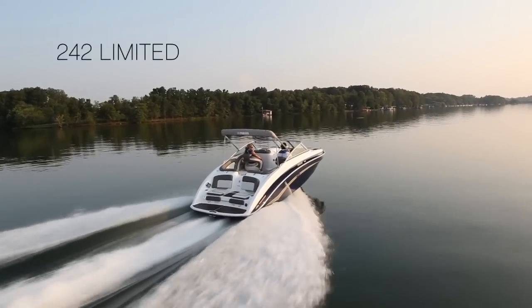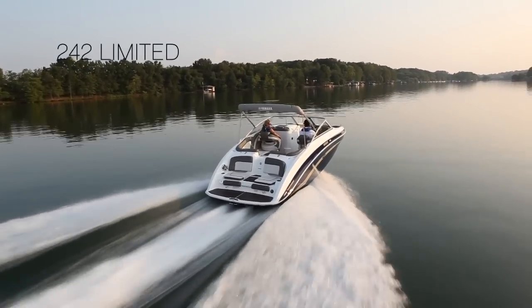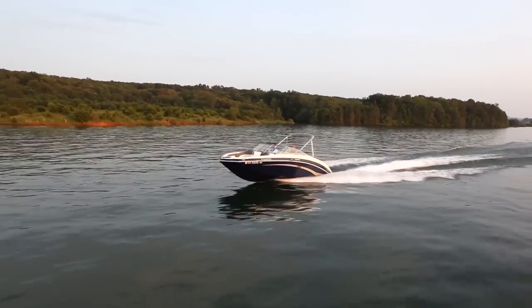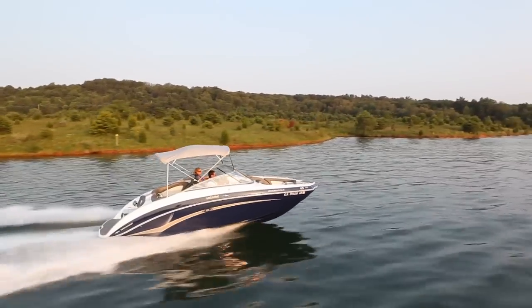The refined new 242 Limited — inviting, inspiring, incomparable. Stepping aboard Yamaha's new 242 Limited reveals a satisfying blend of sophisticated styling and luxurious innovation.